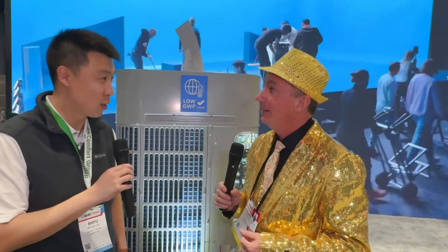All right, everyone. Thank you for joining us at the 2024 AHR Expo. We are spending time with Bosch. How are you doing? I'm good. How are you doing today? I'm doing very well. And you are? I'm Shu Yu. I'm senior product manager here at Bosch for the air source heat pumps.